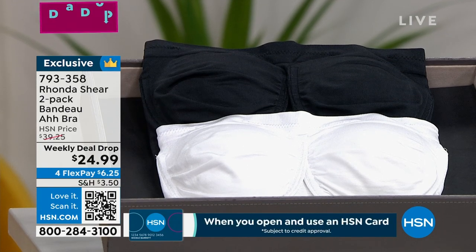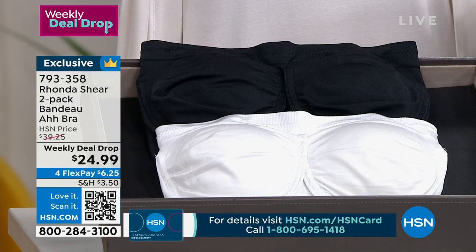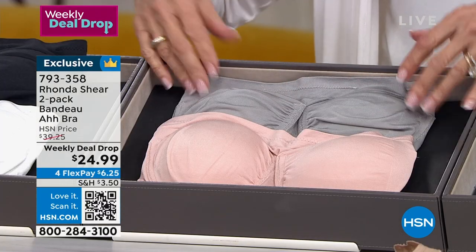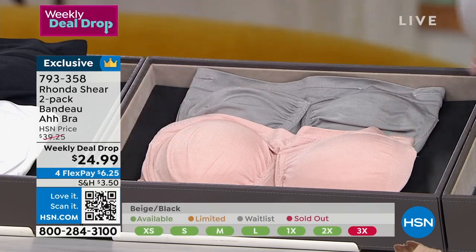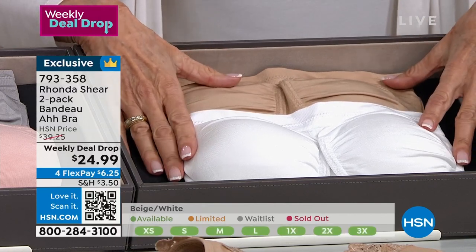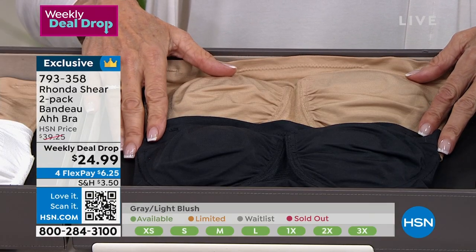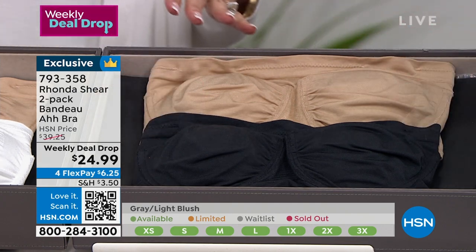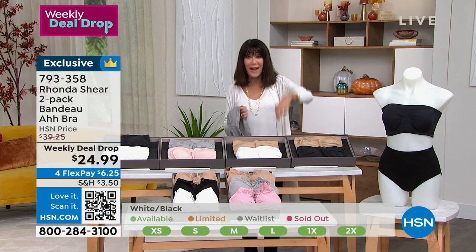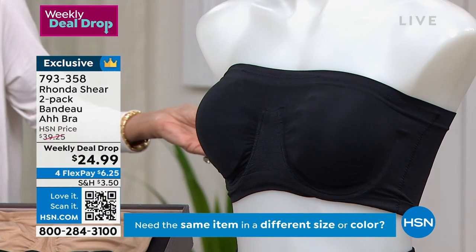Colors available: black and white (over 1,000 remaining), gray with blush, beige and white, and beige and black — great for fall. Flex pay is four payments of about $6.25, or approximately $5.25 per payment on the HSN card. The pads alone retail for $15 a set, and you're getting two sets — two bras with two sets of pads at $24.99. It's absolutely crazy value.